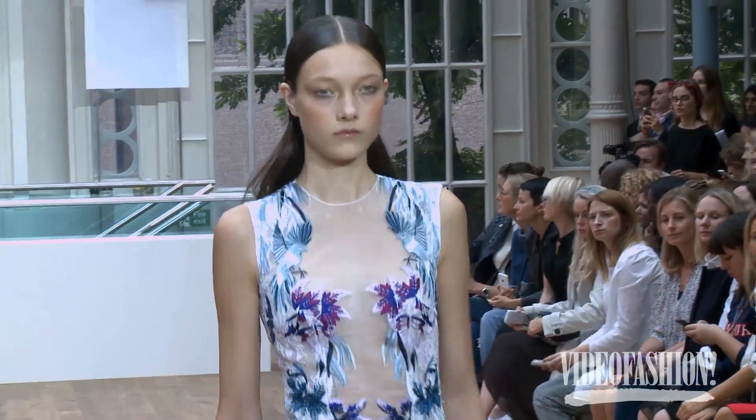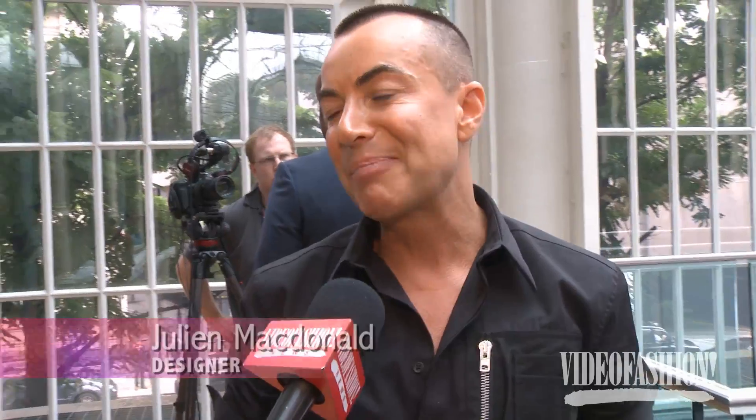I thought this was probably a very subtle collection for Julien Macdonald. In the past it's been a lot more glamorous, but this is subtle, beautiful — obviously in a very fabulous, expensive way.